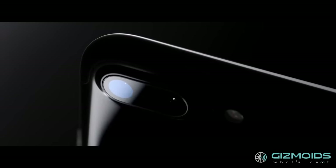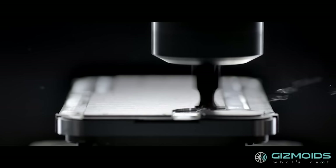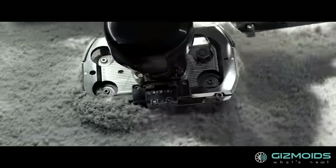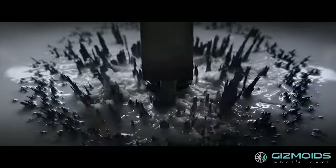The showstopper, however, is the new jet black variant, for which Apple created a new process altogether. Rotational 3D polishing using specialized compounds was used to brush the surfaces of the housing for a super smooth, mirror-like finish. Finally, a magnetized ultra-fine particle bath was used to polish the anodized area for that shine which erases the visual line between the glass and metal used.